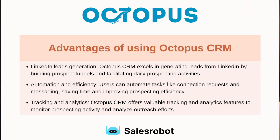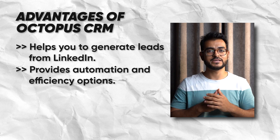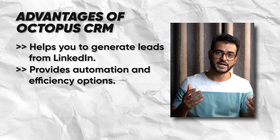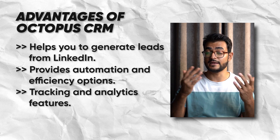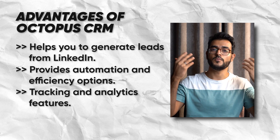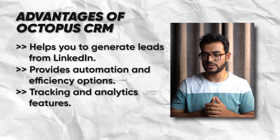There are three things that people really like about Octopus CRM. One, it helps them generate leads without spending too much time on LinkedIn. Number two is that it provides a lot of automation and efficiency, which means it can automatically send connection requests on your behalf. The third thing that people like is the tracking and analytics — it shows you your entire funnel, how many people you reached out to, how many responded, how many connected, so you get a sense of whether your messaging or targeting is working.